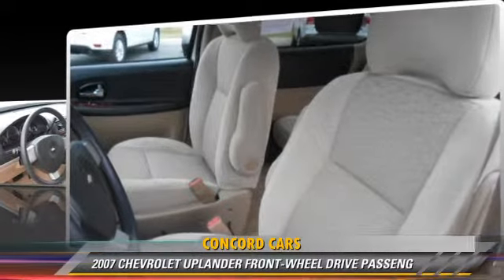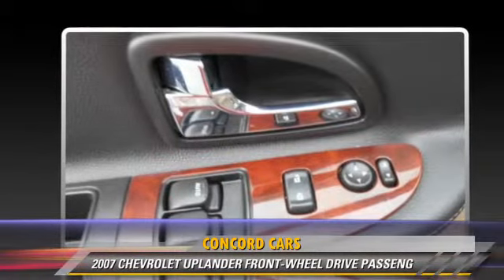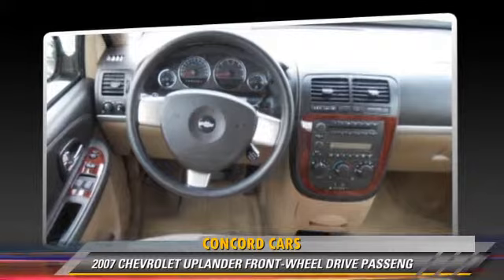Comfort and convenience features include powered door locks, a CD player with MP3, and third door. Give us a call to schedule your test drive today.